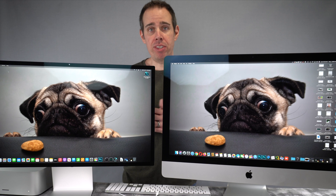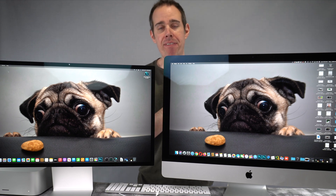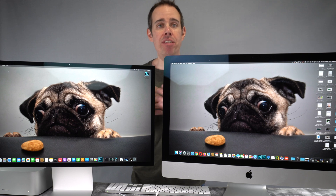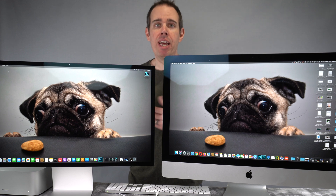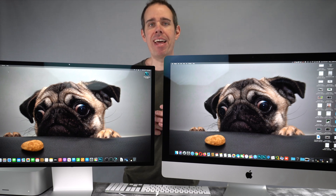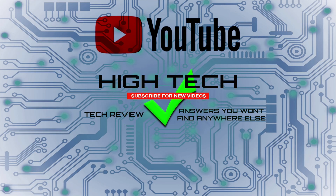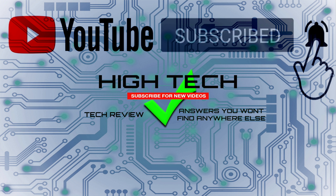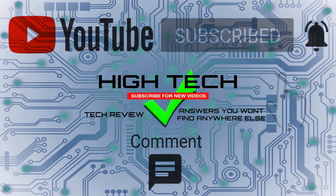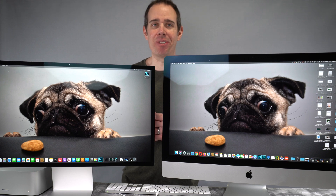So that was the comparison between the brand new Apple Studio display versus the older 5K iMac screen. If you guys found the video useful, or found some information that helped you determine whether you want to buy an Apple Studio display, definitely let me know and hit that like button and consider subscribing to my channel. I hope you guys enjoyed the video — don't forget to subscribe and hit the notification bell. Thank you guys for watching, have a great day, and I'll see you in the next one.